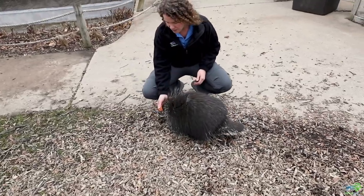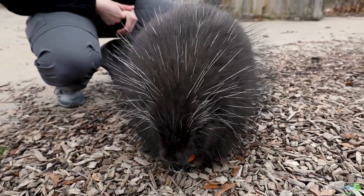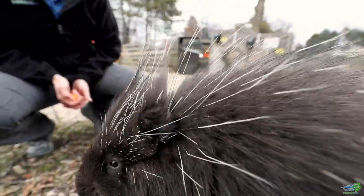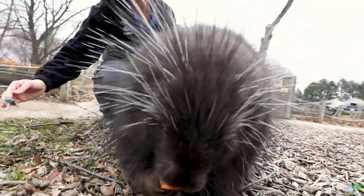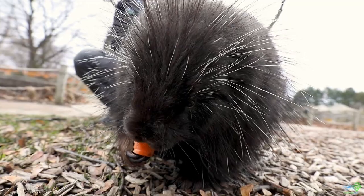Porcupines are herbivores — many of you might know what that word means. That means they are plant eaters and eat things that come from plants. As you see, Pearl's got a nice healthy chunk of carrot that she's nibbling on, and plants make up the whole part of a porcupine's diet. Porcupines are rodents, so that means they have ever-growing front teeth. Those incisor teeth are constantly growing and really strong. You might notice their teeth are a different color than what we're used to — their teeth are infused with iron so that they are nice and strong.